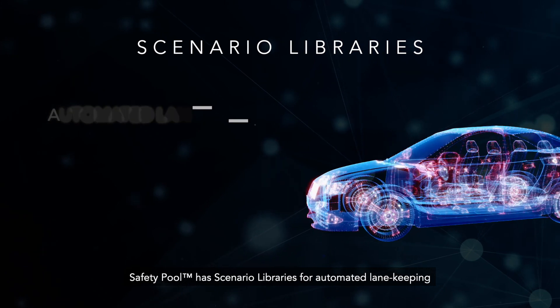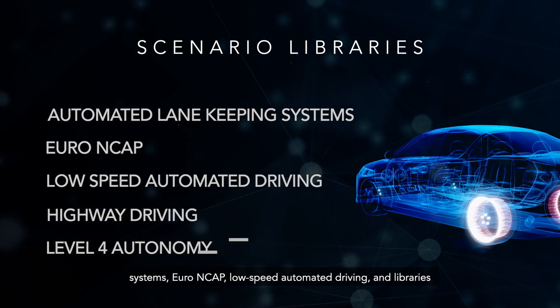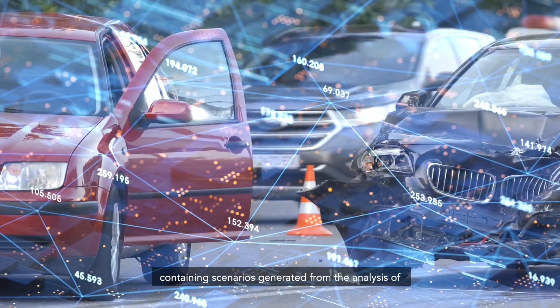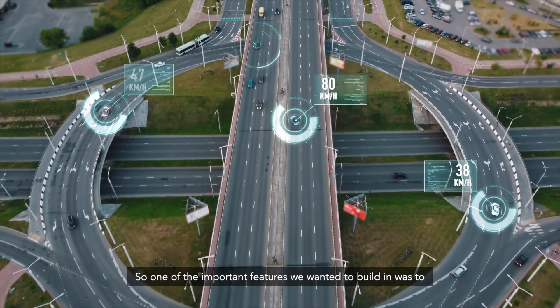Safety Pool has scenario libraries for automated lane-keeping systems, Euro NCAP, low-speed automated driving, and libraries containing scenarios generated from the analysis of accident data and vehicle control systems.